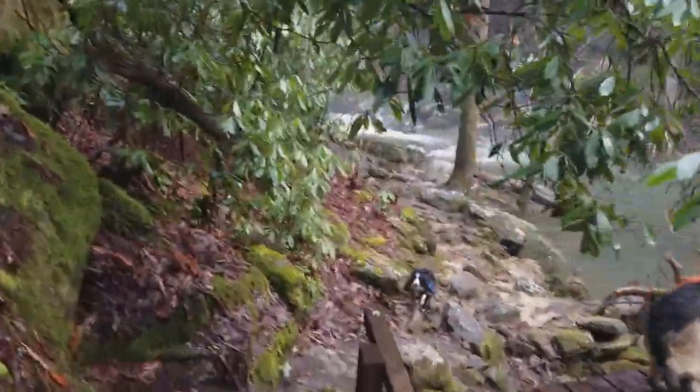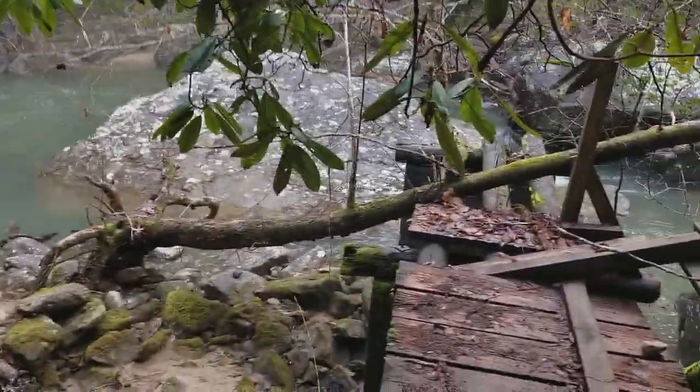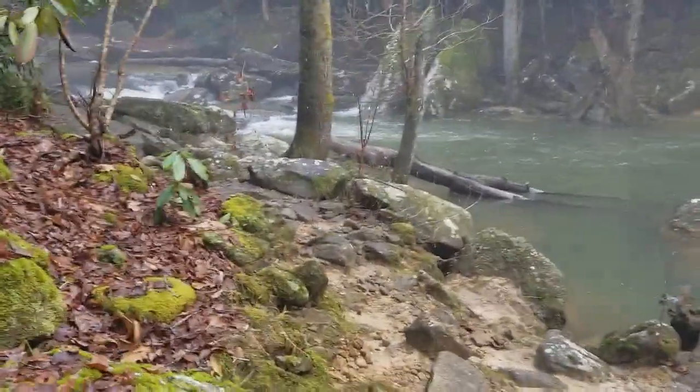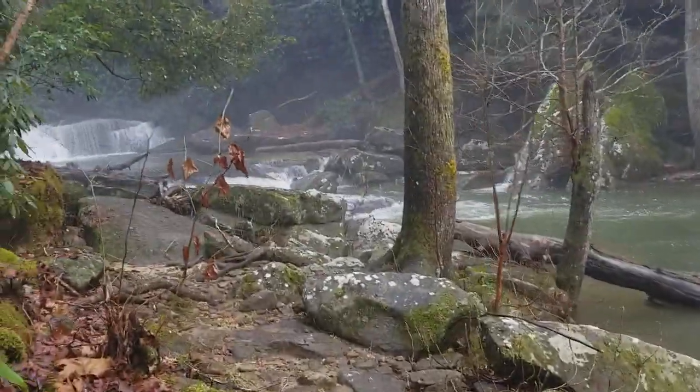There ain't no bridge, buddy. Used to be a bridge. Rebuilt one up this thing a few years ago. Oh, this is so beautiful.